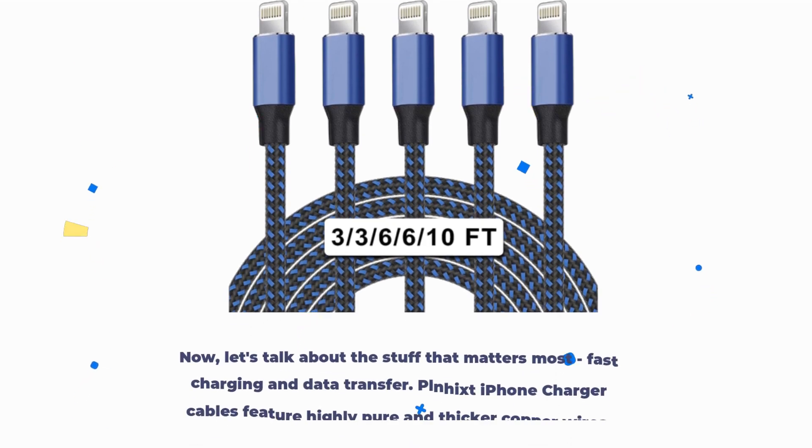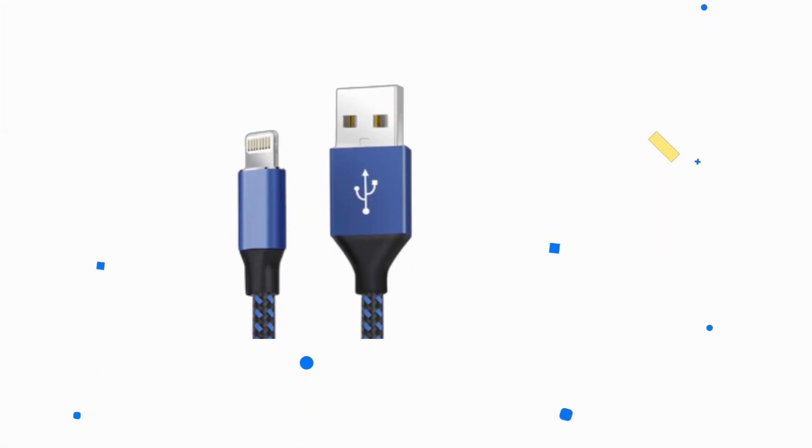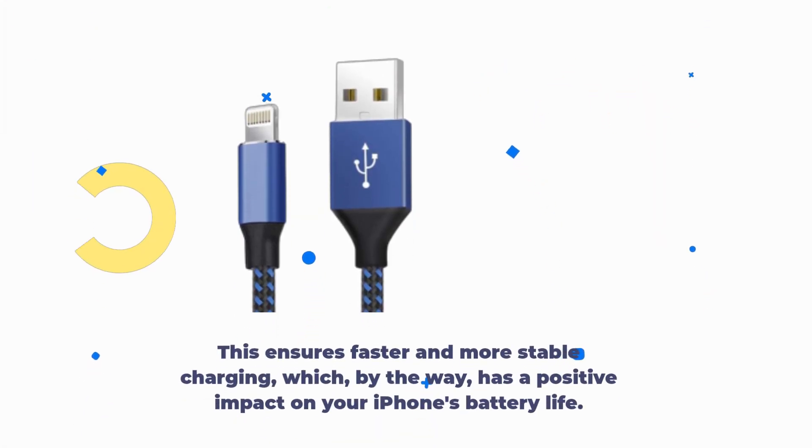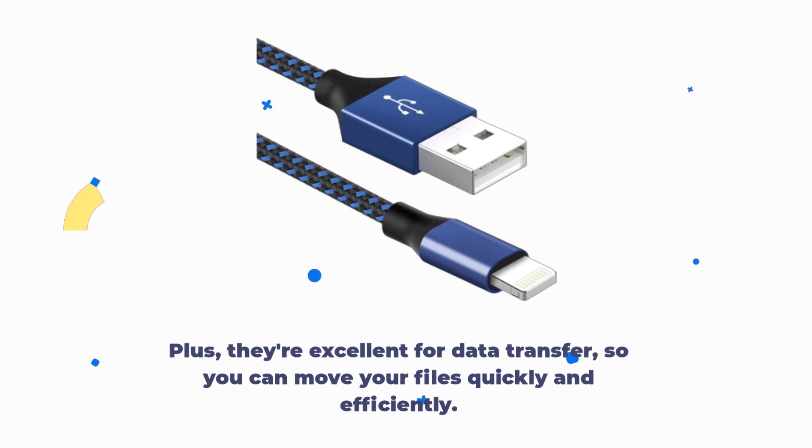Now, let's talk about the stuff that matters most — fast charging and data transfer. PLN-H-iXT iPhone charger cables feature highly pure and thicker copper wires. This ensures faster and more stable charging, which has a positive impact on your iPhone's battery life. Plus, they're excellent for data transfer, so you can move your files quickly and efficiently.